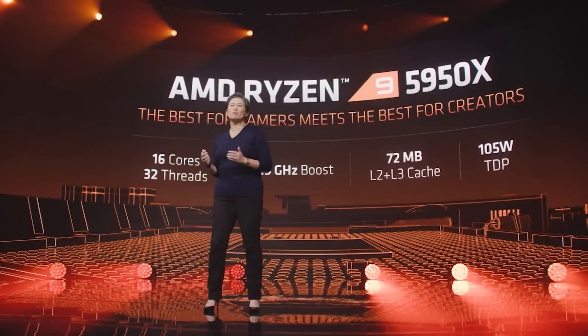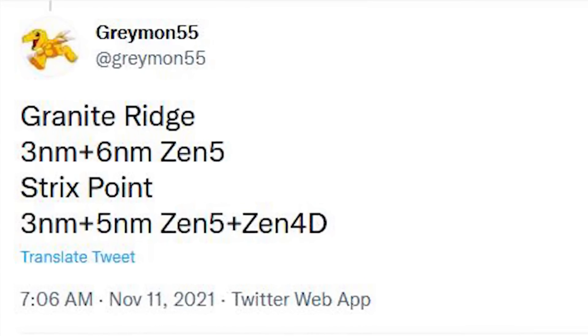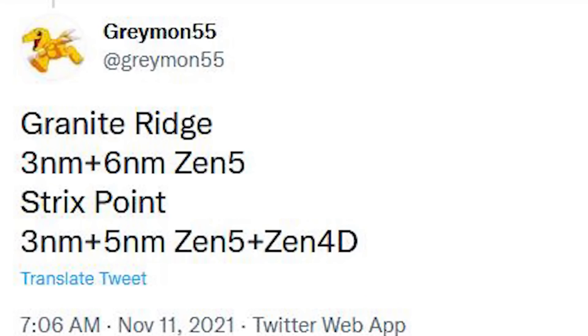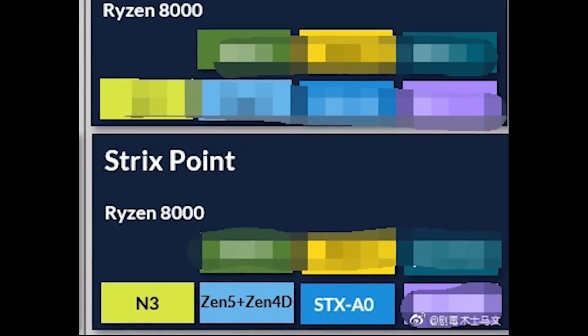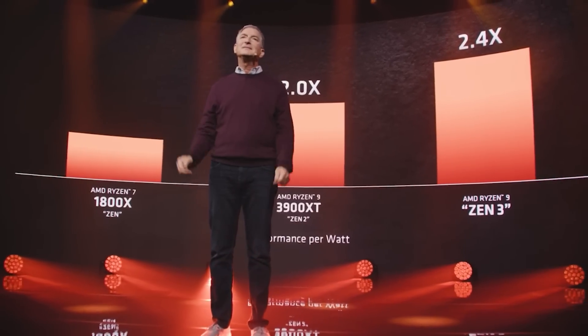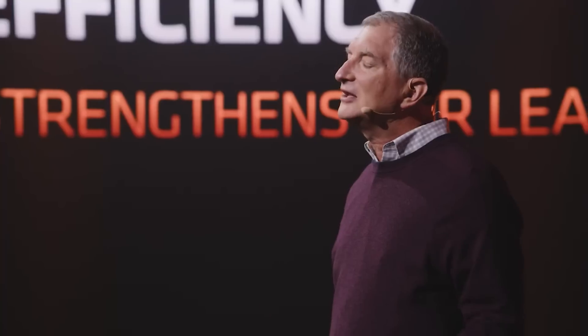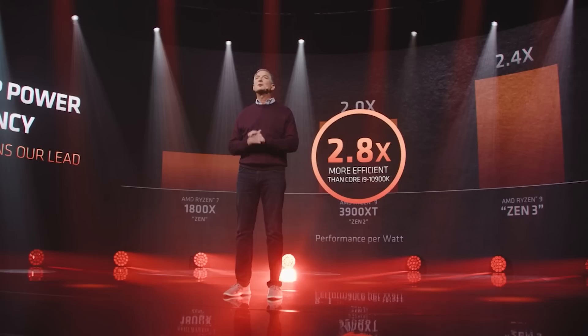Yes, Zen 5 — I didn't misspeak. He said Granite Ridge: 3NM plus 6NM, Zen 5, and then Strix Point: 3NM plus 5NM, Zen 5 plus Zen 4D. At least one piece of that information we have heard before — there was a leak from HXL some time ago showing Ryzen 8000, with Strix Point Ryzen 8000 confirmed as Zen 5 plus Zen 4D. Someone did ask Greyman whether he meant Zen 4C rather than Zen 4D, and no, that was not a typo — it is indeed a separate thing from the Bergamo EPYC Cloud Optimized Cores announced at the AMD Accelerated event just a couple of days ago.